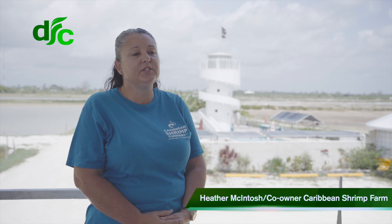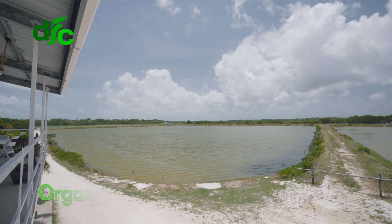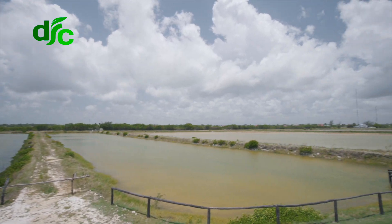Hi, my name is Heather McIntosh. I'm the general manager and one of the shareholders here at Caribbean Shrimp Farm in Ladyville, Belize. We are an organic shrimp farm. We have 266 acres here. We produce organic shrimp for the local and foreign market.